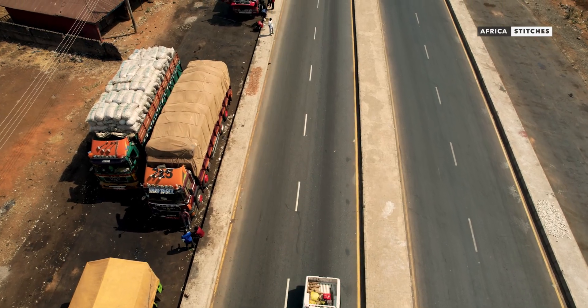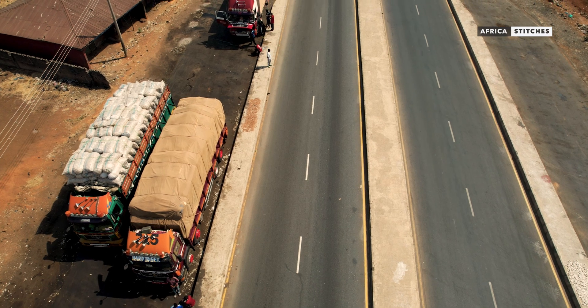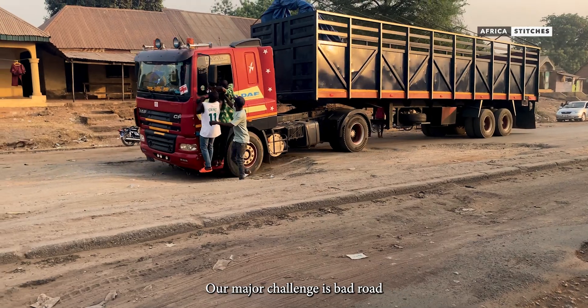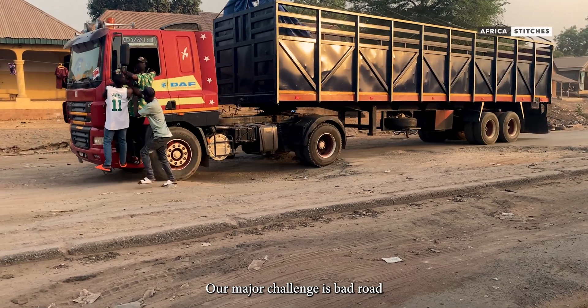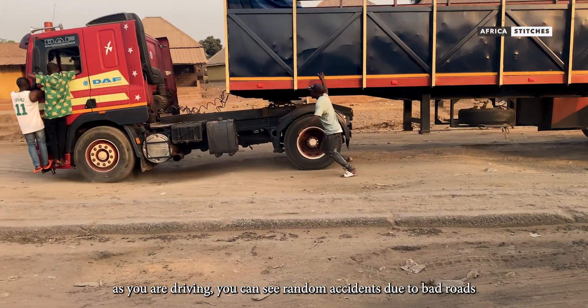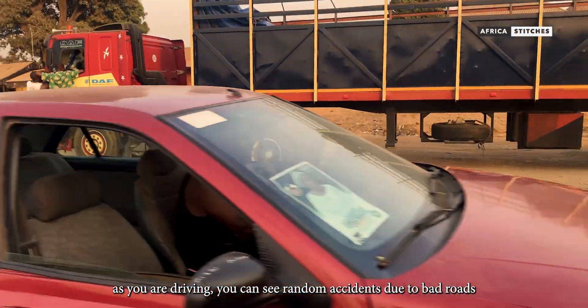The drivers of these vehicles have made highways their home, driving for days from one state to another. Like every other business, there are challenges. Our major problem — roads are not good. You go and see, because of the road, one truck gets stuck on the road. We stay outside like two months before you come back.